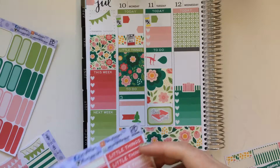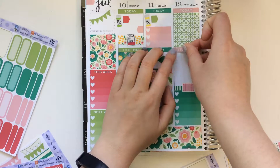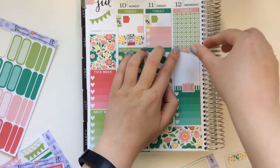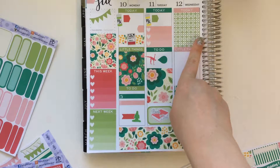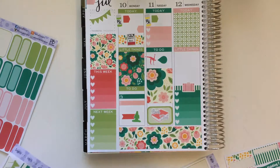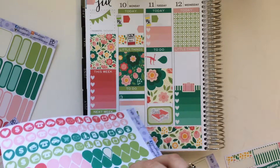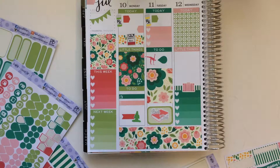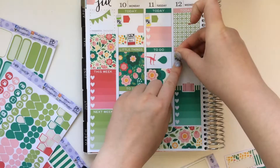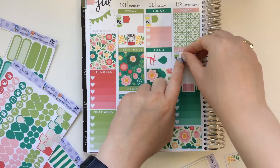And then I'll pull in another header. This one I'll just do — maybe I'll do 'little things' just so there's not two in a row. And then I also worked, so I'll put work in there. It's not really a little thing — that was much of my day — but I'll just put it in this little section.